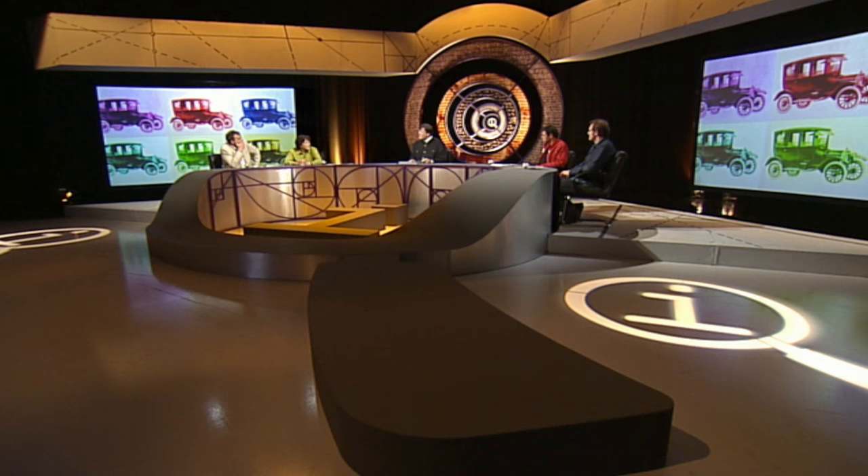The first year of the Model T Ford, you couldn't get a black one. You could get them in grey, red or brewster green. Unless they were made in Manchester, in which case they were all blue.